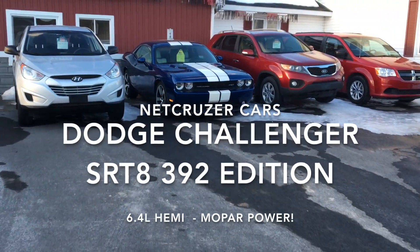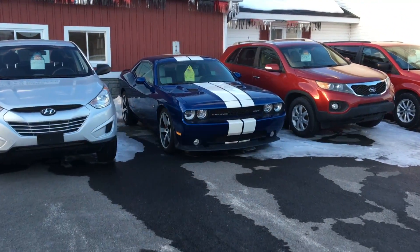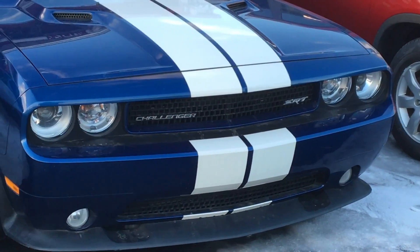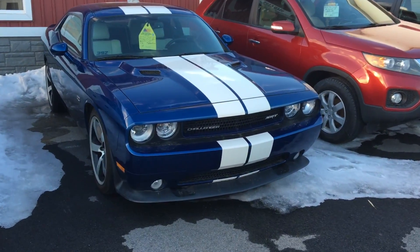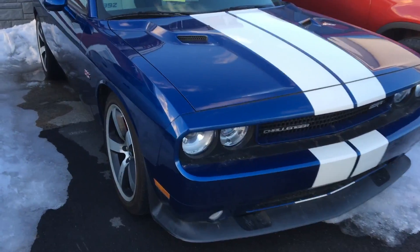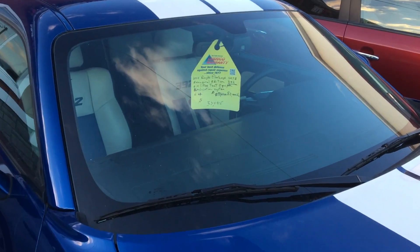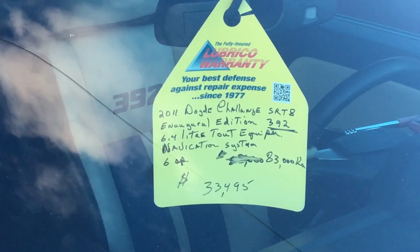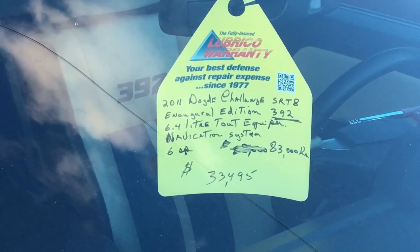It's been a long time since we did a NetCruiser Cars. Look what I just saw here — a Challenger SRT. Is it an old SRT8? It's a nice blue color. It's a 2011 — it's an SRT8 392 edition. 2011 Dodge Challenger SRT8 inaugural edition 392.